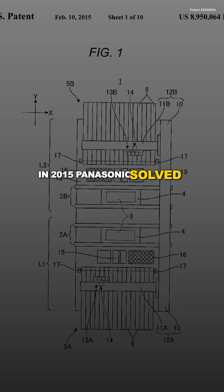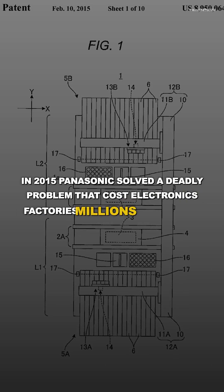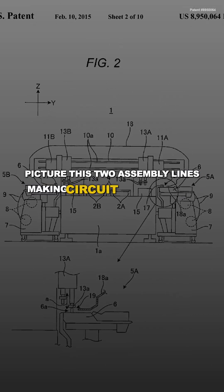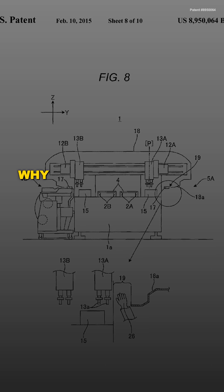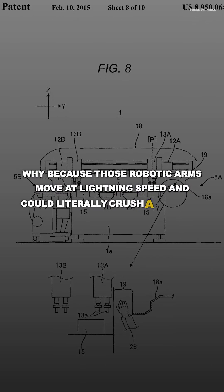In 2015, Panasonic solved a deadly problem that cost electronics factories millions in downtime. Picture this: two assembly lines making circuit boards side by side, but when one line needs maintenance, both have to stop. Why? Because those robotic arms move at lightning speed and could literally crush a worker's hand.